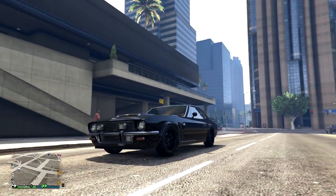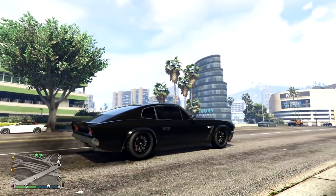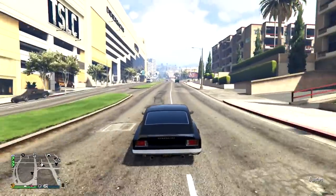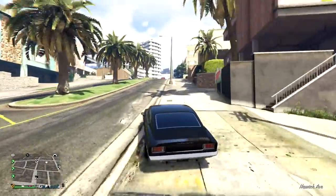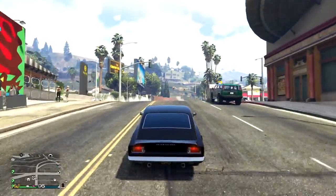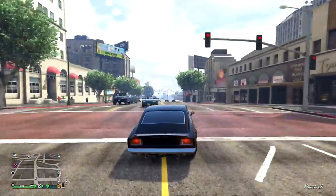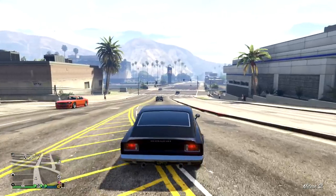Next up is the Rapid GT Classic, based off of an Aston Martin V8 from between 1972 and 1989. It will set you back $885,000 on Legendary Motorsports. This car blacked out looks so nice — pretty much any car in this game looks nice blacked out, but this one looks very, very cool. I love that it's an Aston Martin because whenever I think of Aston Martin, I think of James Bond. It's simple but looks so nice in-game. It does have a crazy exhaust system and engine upgrade you can put on it, and I'm telling you, it's worth it.